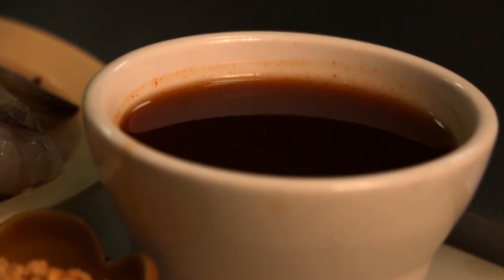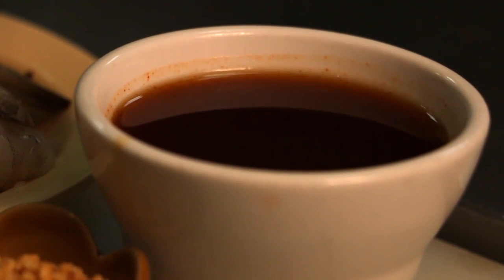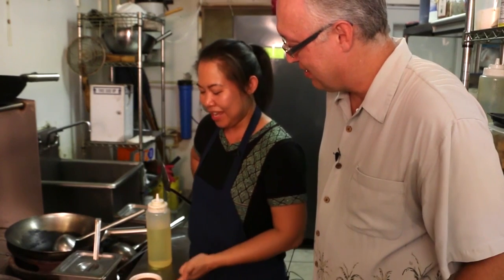This is the Thai sauce — our secret, but I'm going to tell you today. It's got tamarind, plum sauce, and fish sauce. Fish sauce is like anchovies, liquid. That gives you the salt to go against the sweet of the plum sauce.